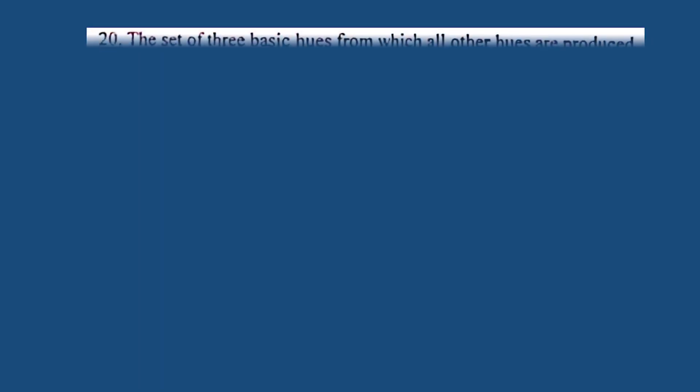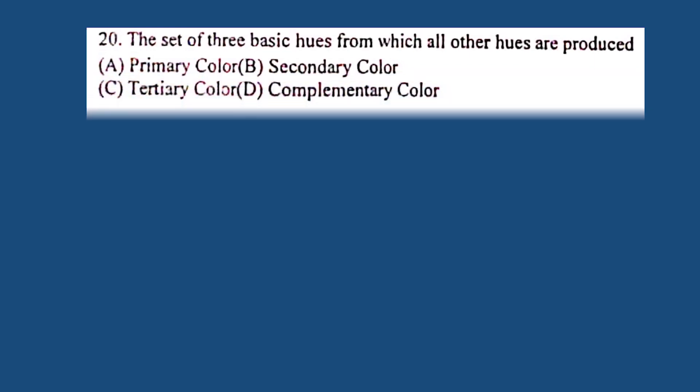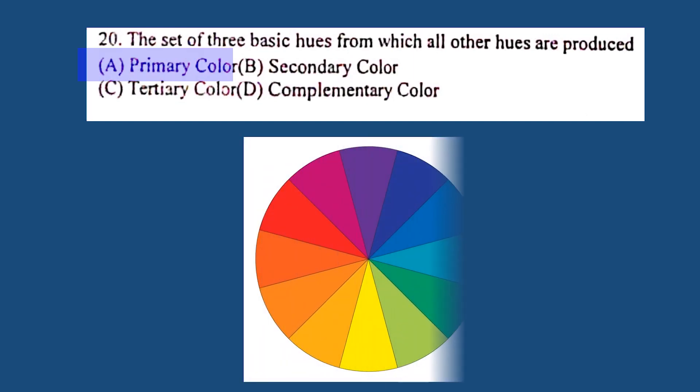Question number 20. The set of three basic hues from which all other hues are produced: A. Primary color, B. Secondary color, C. Tertiary color, D. Complementary color. The correct answer is A. Primary color.